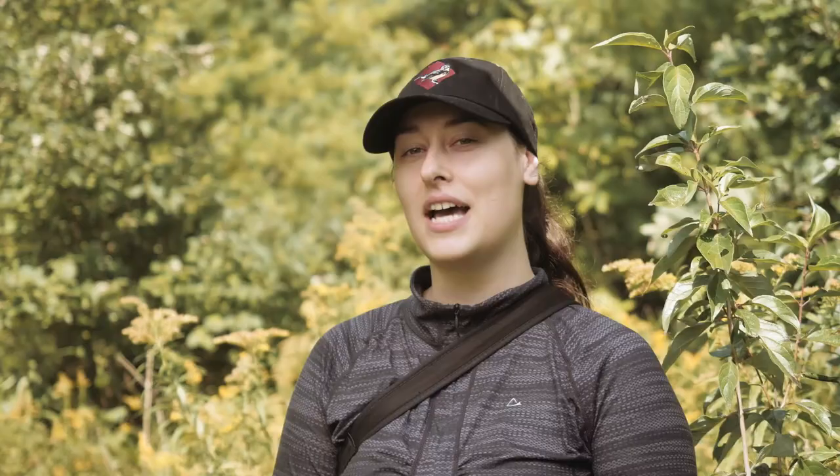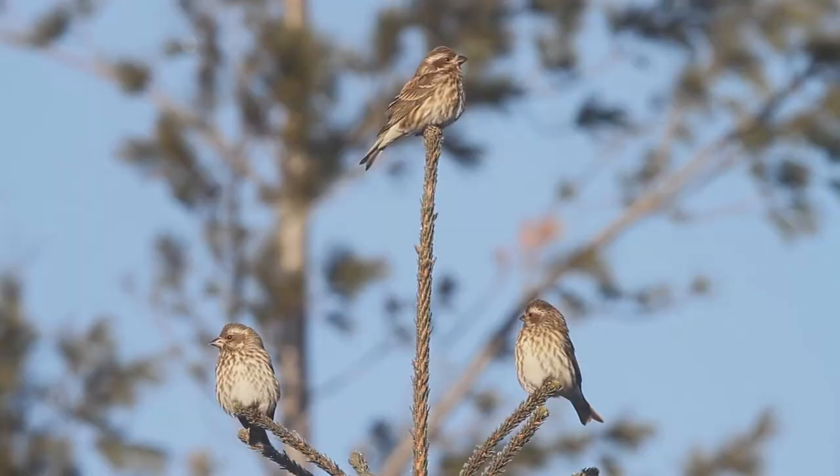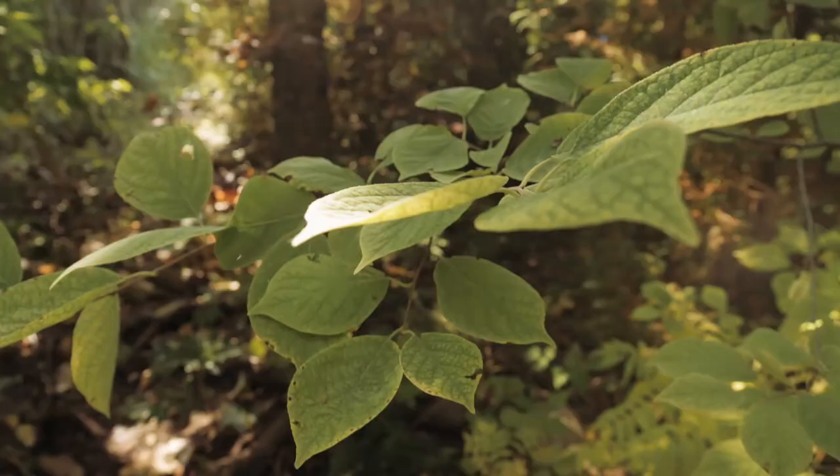Different bird species prefer different habitats throughout their life cycle. Some species prefer to nest in the ground, some prefer to forage on the shrubs, and some prefer to sing in the very tall trees. So increasing the complexity of the structural diversity of your garden is beneficial for many bird species.